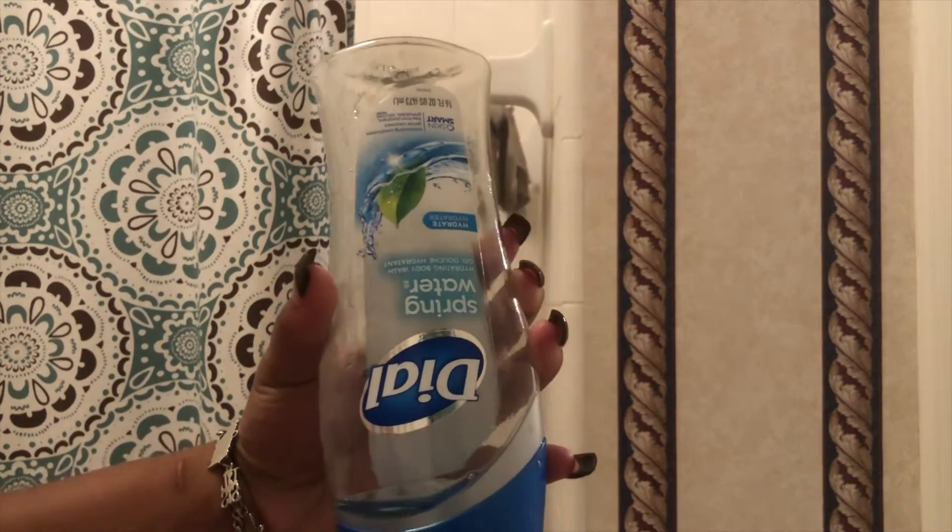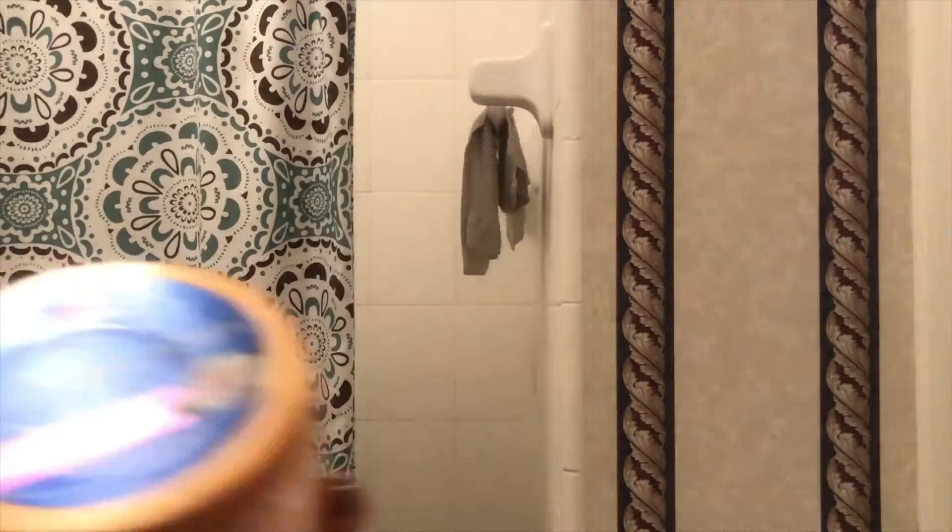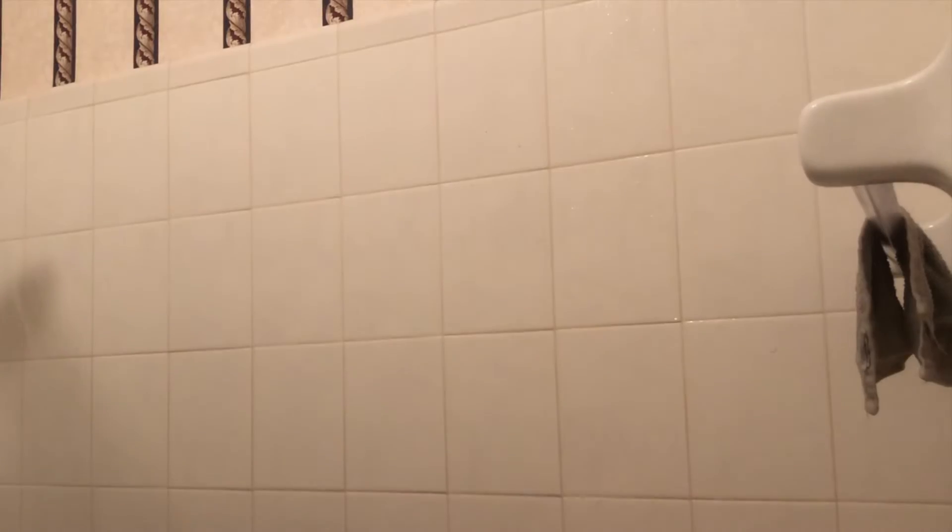Now it's time to lather up with my soap of choice: Dial soap. Any other soap leaves my skin itchy and crawly, so I combine Dial with a body scrub. The scent is amazing, but the clean feeling Dial gives me is unmatched — it does not leave my skin itchy. My skin is super sensitive, and I actually found out my grandmother uses Dial for the same reason, which explains so much!